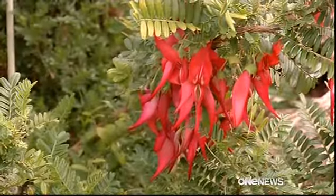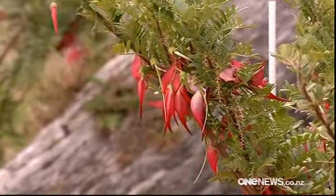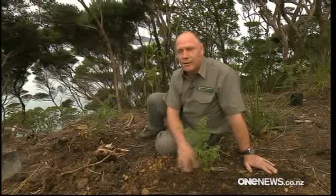With no defence against browsing animals, just 110 kaka beak are known to exist in the wild. These plants are likely to go to extinction unless they're given a helping hand.